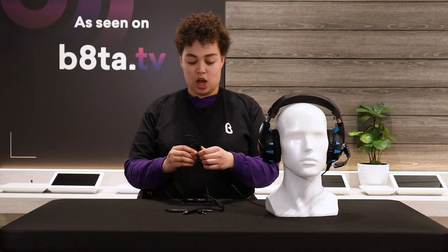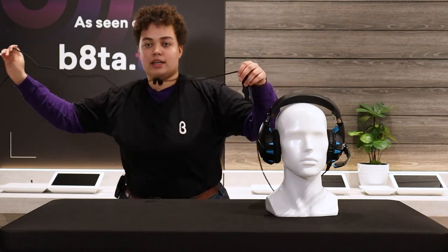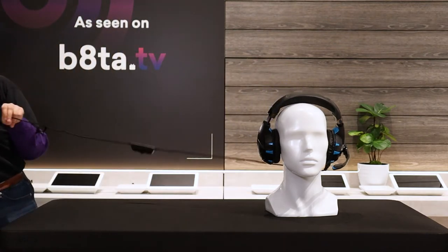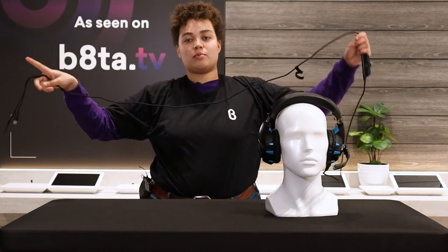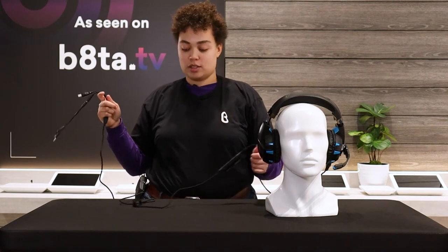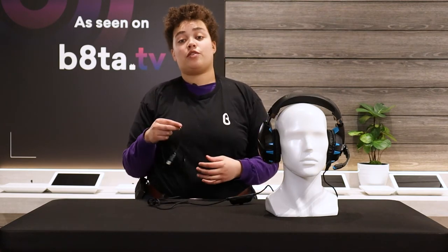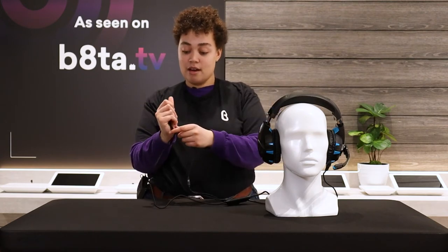The cord itself is super long — it has a good amount of length to it. You'll be able to sit on your couch while playing Xbox or wherever you need to be, giving you lots of space to move around and keep your distance from your setup.